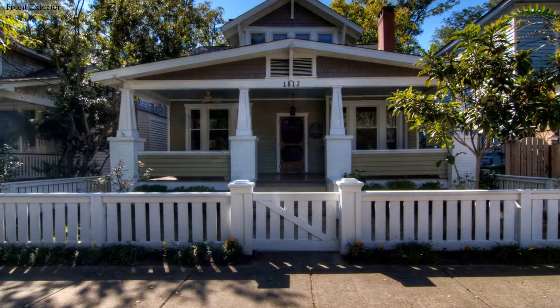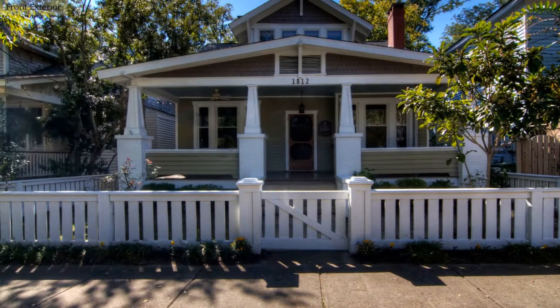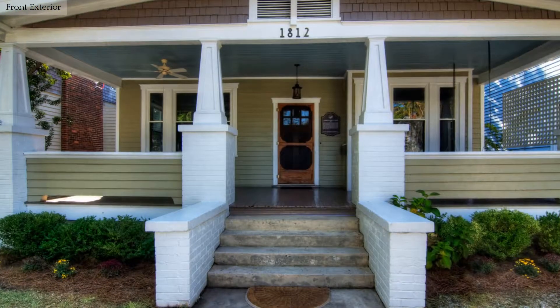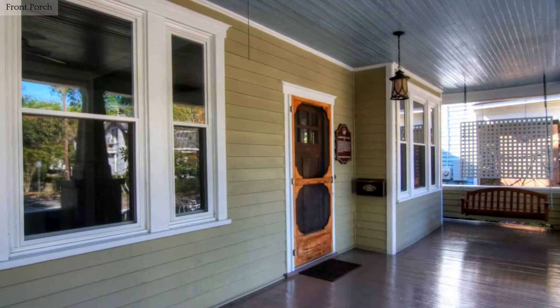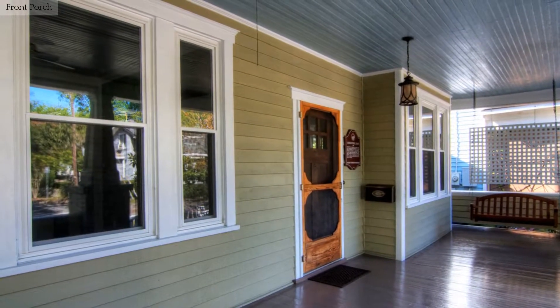This beautiful home is located in the coastal and historic town of Wilmington, North Carolina. Step in from the rocking chair front porch to a welcoming foyer.